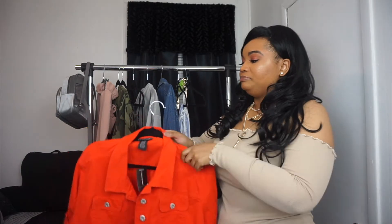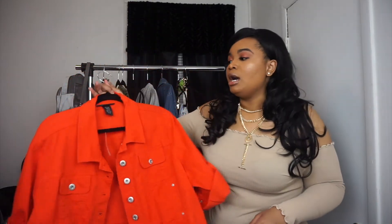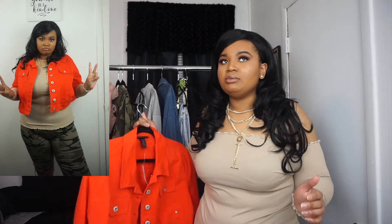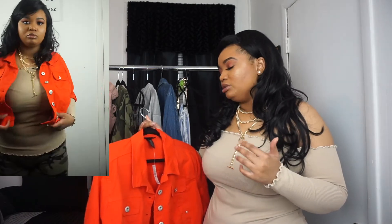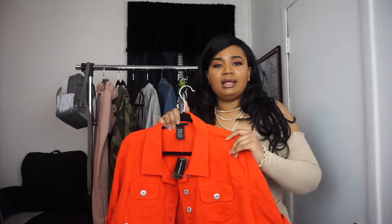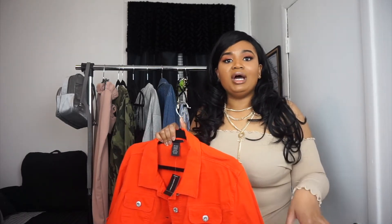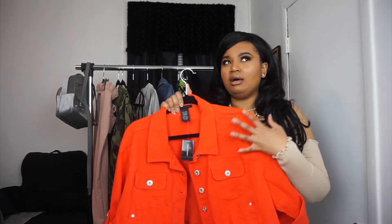I found this jacket on the clearance rack — it's so cute. I got it for about 60% off or more, ended up paying like 16 or 17 dollars, and it's a nicely made jacket. You can wear this at night in the summer and do so much with it. I'm thinking over-the-knee white fitted dress with this on top and a necklace, or a white tube top with high-waisted shorts — so cute!